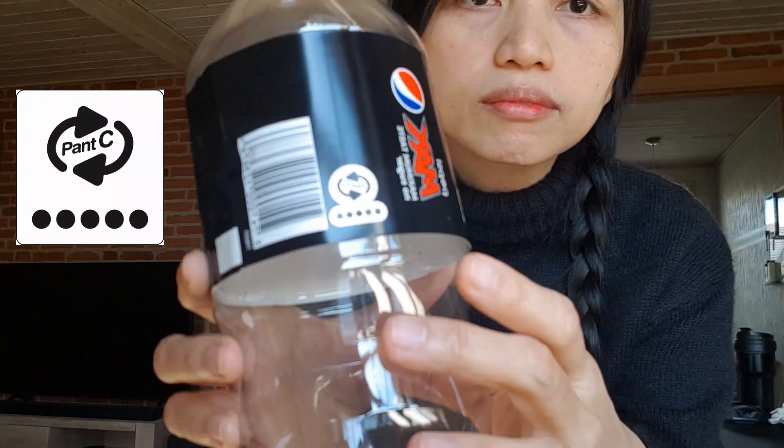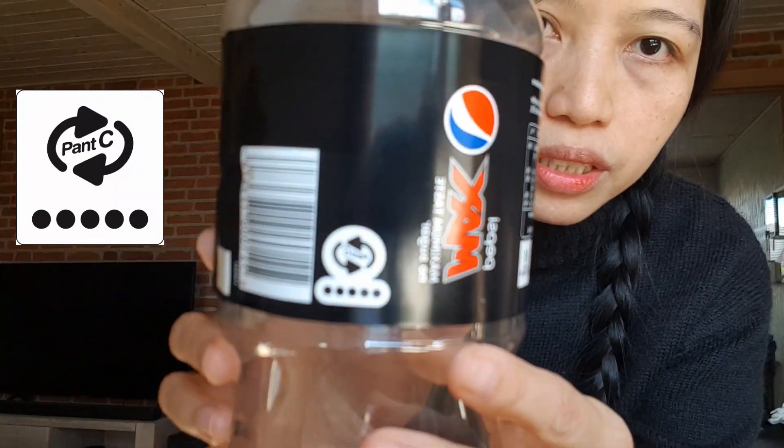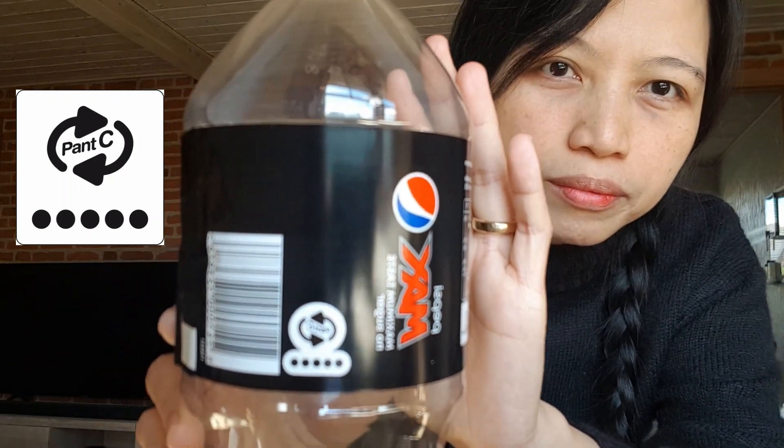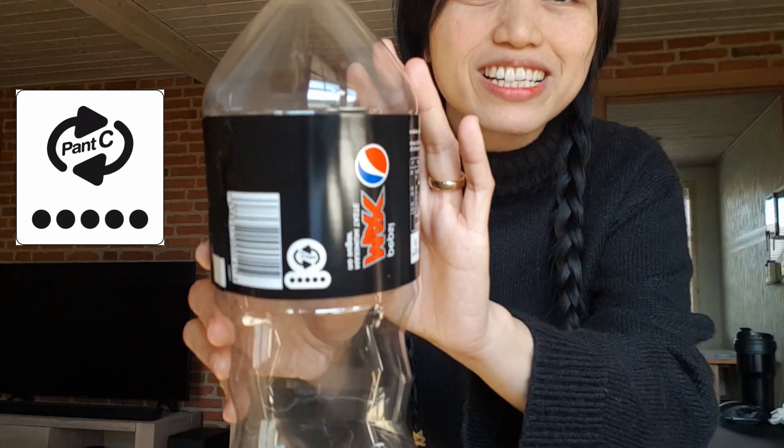And then there's the big bottle, 1.5 liters. It's marked Pant C — not 'pants' but 'Pant C.' It's kind of blurry on camera, but I'll post some pictures in the video of how it looks. A bottle like this will get you three kroner, if I'm not mistaken — yes, three kroner.